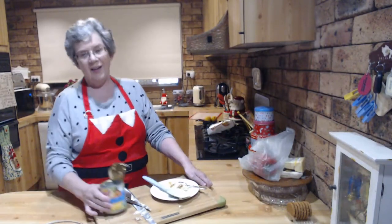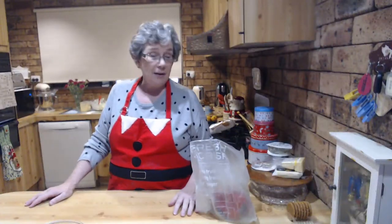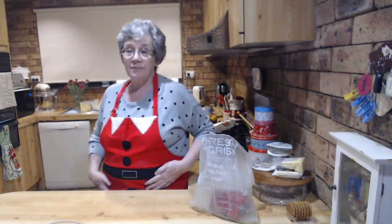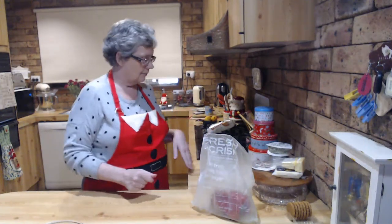Now we'll talk cheeseboards. Cheeseboards can be for one, for two, for a group of people - for wine time, picnics, quick lunches, something to nibble on before bed, parties, and barbecues. They're absolutely everywhere at this time of year. But if you go to order one or buy one, they're really expensive - I saw a catering one for $60-odd dollars serving six to eight people. They don't need to be elaborate or hard to put together.